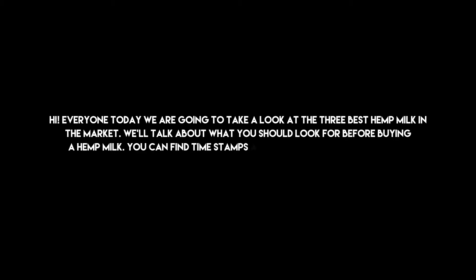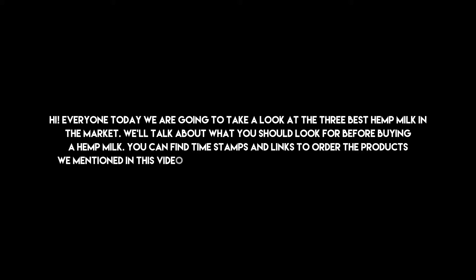Hi everyone, today we are going to take a look at the 3 best hemp milks on the market. We'll talk about what you should look for before buying a hemp milk. You can find timestamps and links to order the products we mentioned in this video down in the description below. Let's get started.